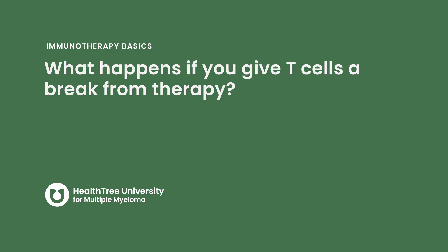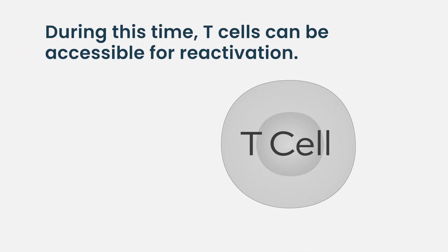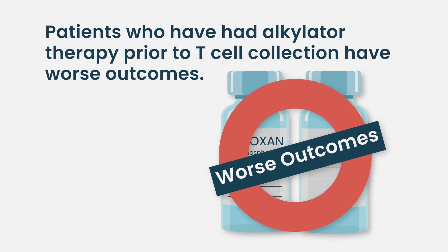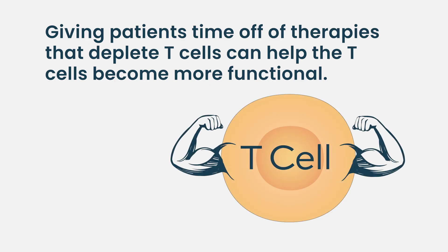What happens if you give T cells a break from therapy? One of the biggest benefits of CAR-T cell therapy is that patients are off therapy as long as they're in remission, so their T cells are free from ongoing treatment with chemotherapy and steroids. Potentially, those cells can then be accessible for reawakening or reactivation. For example, patients who have had alkylator therapy prior to their T cell collection have worse outcomes, probably because alkylator therapies are effective at depleting T cells or making them more dysfunctional. Giving them a period off those therapies is probably beneficial for collecting more functional T cells.